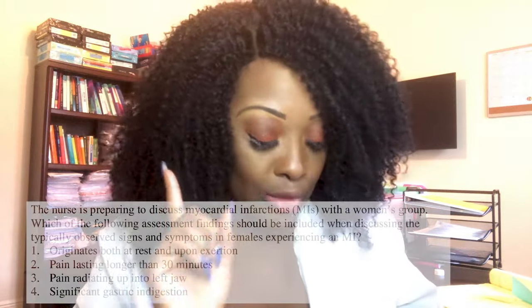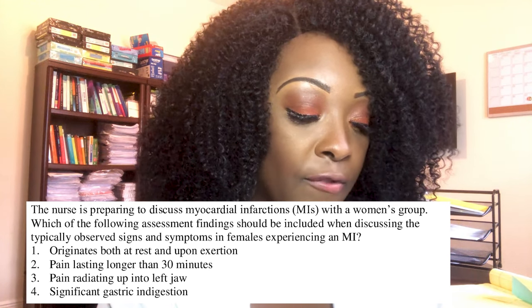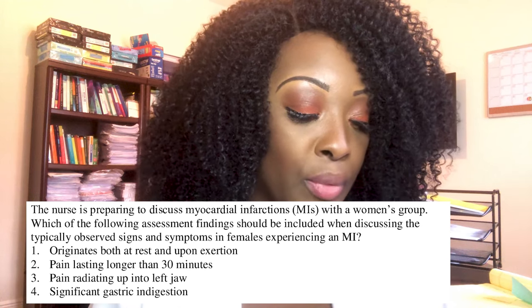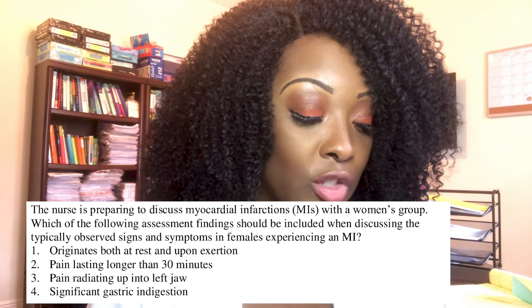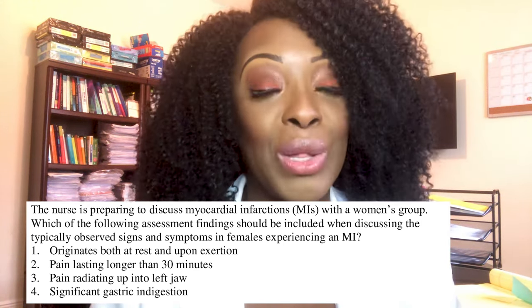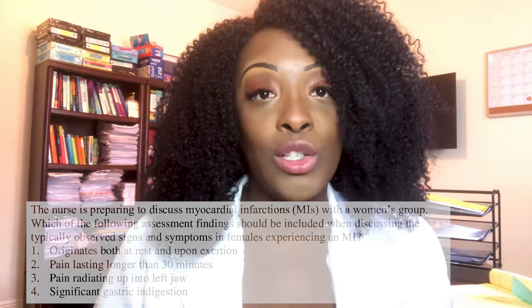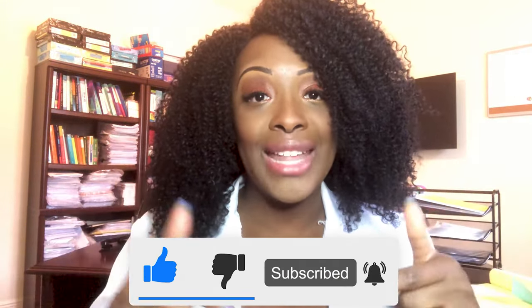One more question: which assessment finding should be included when discussing MI signs and symptoms typically observed in females? One, pain originating at rest and upon exertion; two, pain lasting longer than 30 minutes; three, pain radiating to the left jaw; or four, significant gastric indigestion. The correct answer is four — significant gastric indigestion. This is the hallmark atypical MI symptom in women. Thanks for watching — please like, comment, and subscribe, and I'll see you next time.